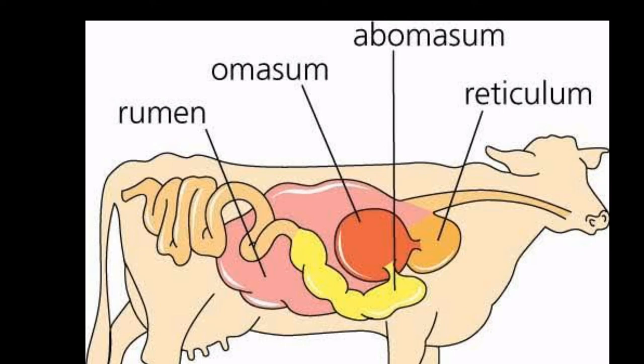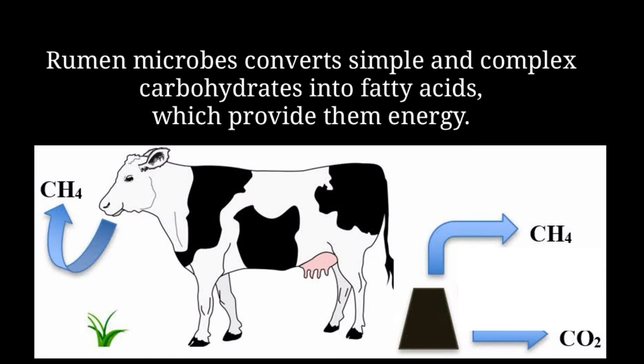So we can understand the whole route of digestion in the cow. Here glucose is fermented into fatty acids to provide energy, and gases like methane and carbon dioxide are produced.